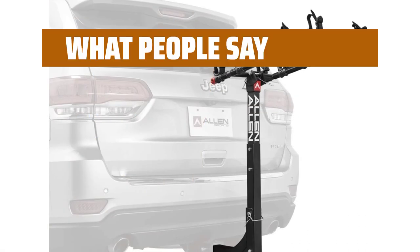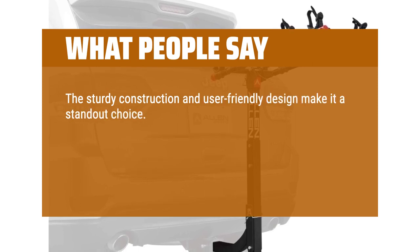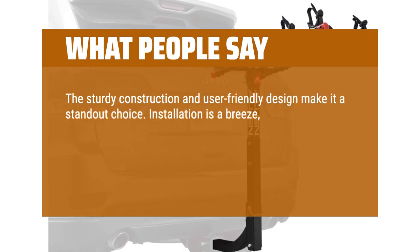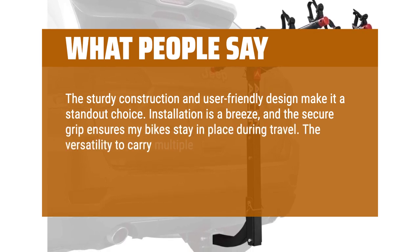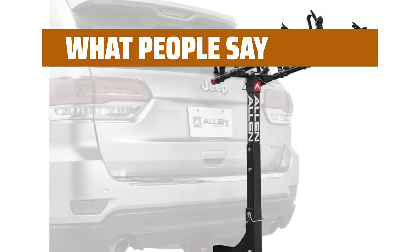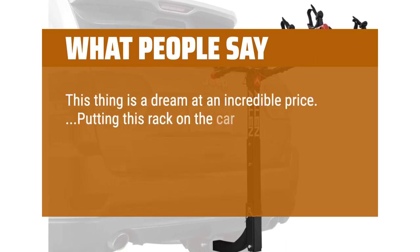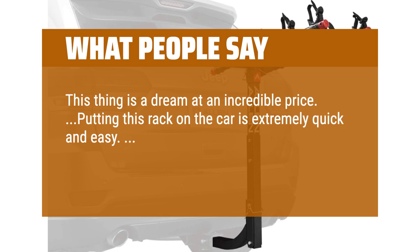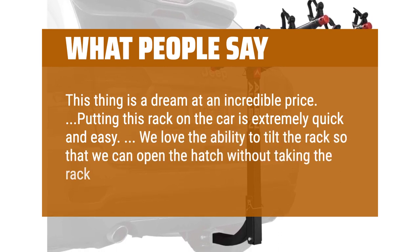What people say: The sturdy construction and user-friendly design make it a standout choice. Installation is a breeze, and the secure grip ensures my bikes stay in place during travel. The versatility to carry multiple bikes adds to its practicality, and the durability stands up to various weather conditions. This thing is a dream at an incredible price. Putting this rack on the car is extremely quick and easy. We love the ability to tilt the rack so that we can open the hatch without taking the rack off.